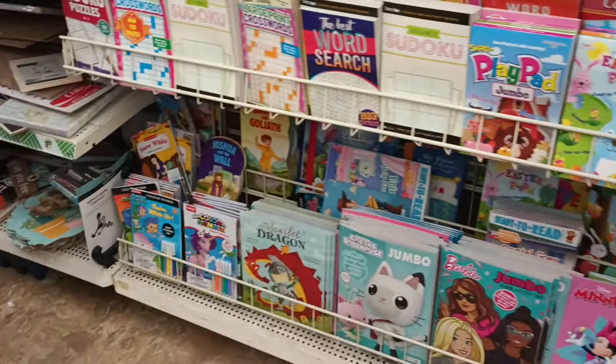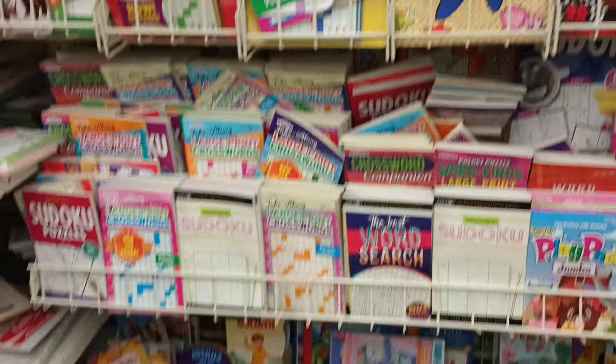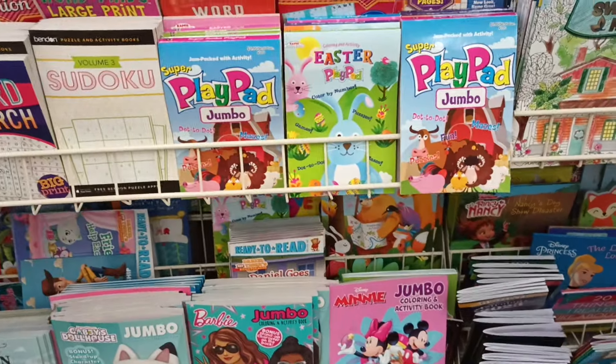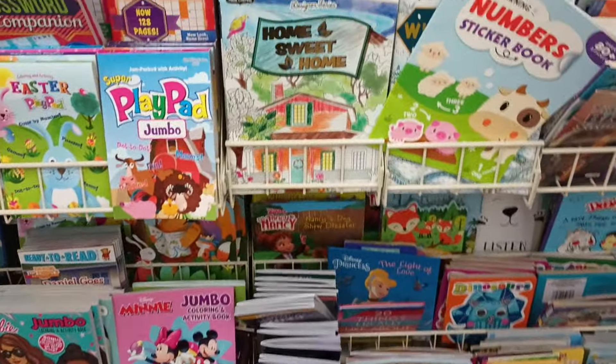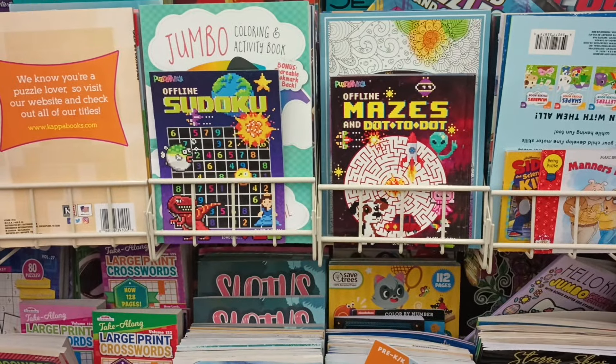I just did another once-around the store and I didn't see anything else new. Your girl is about to get out of here. Thank you so much for coming along for another great Dollar Tree walkthrough. Don't forget to hit that like before you go and subscribe to the channel if you haven't already. Catch you in the next one!